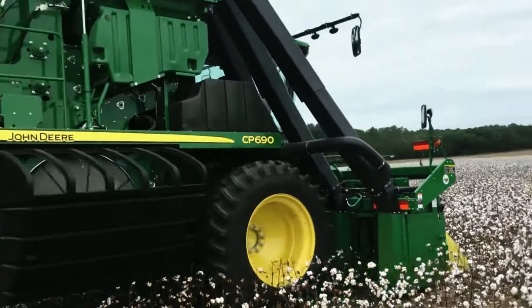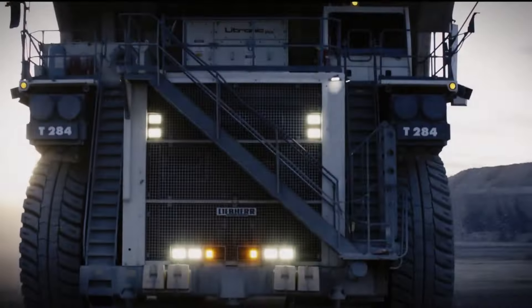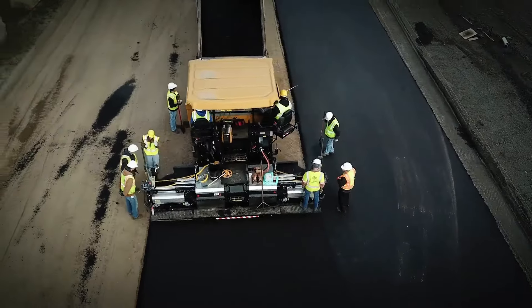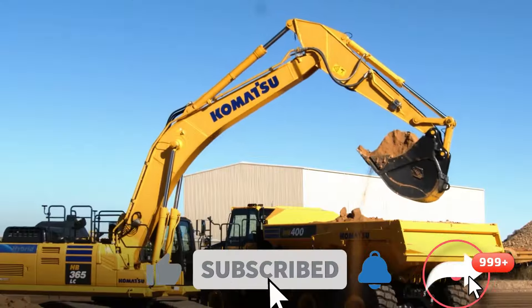And that's it until next time. Thanks for watching, and don't forget to let us know what you think we got right or wrong, and which epic machines you'd like to see battle it out in a future video. And as usual, share, subscribe and like this video for more heavy machine showdowns.